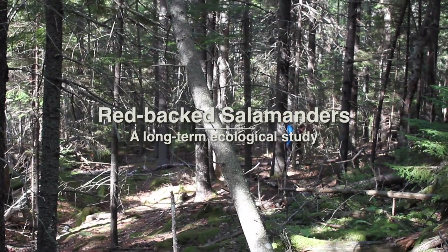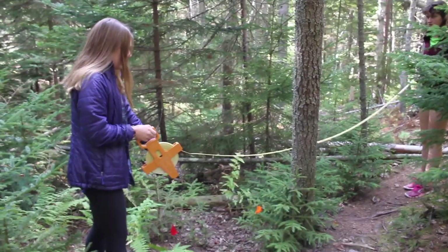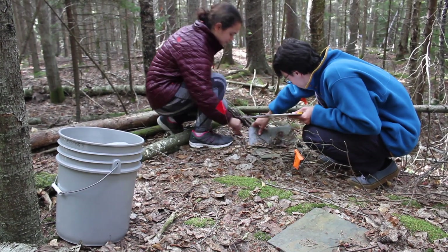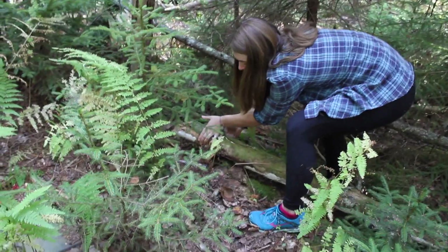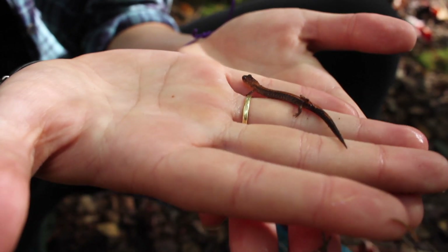We have a 50 cover board transect line, and around every fifth one we do a 2.5 meter radius around the pair of cover boards to see what salamanders might be under natural cover. We turn wooden rocks — oh, here's one, grab that one Jessa, a little bigger. Having long-term data is really important.